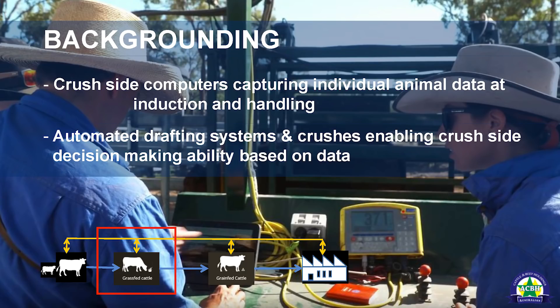At backgrounding, we have crush-side computers, but the off-the-shelf program we were using was too cumbersome — it gave staff too many options and became confusing. We analysed what data we actually needed to make decisions and found we only needed to capture seven pieces of data. We capture those seven fields at induction and at every tick control or check-weighing event. Animals are typically handled four times, allowing us to accurately track weight gain and paddock production performance.